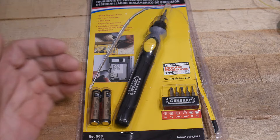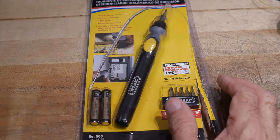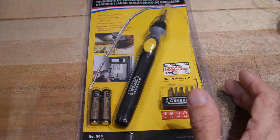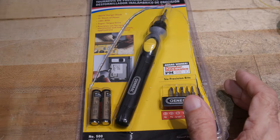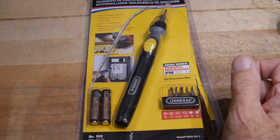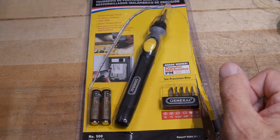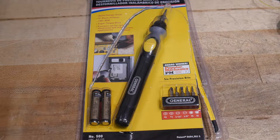Then I bought a Harbor Freight little pistol-shaped one for like seven dollars, and I actually liked that one pretty well. I used it quite a bit — it was very nice ergonomically. The only thing I really didn't like about that one was there was no torque limit.